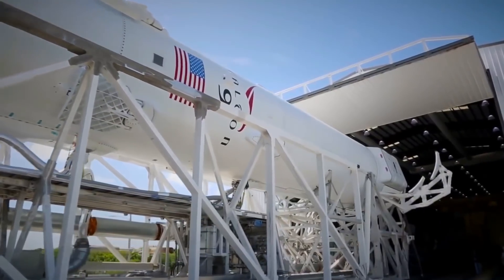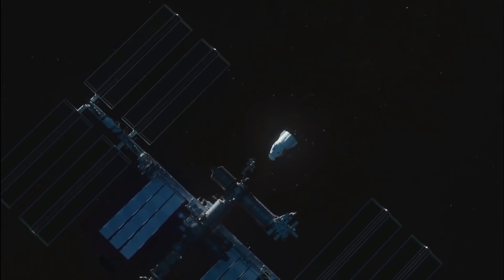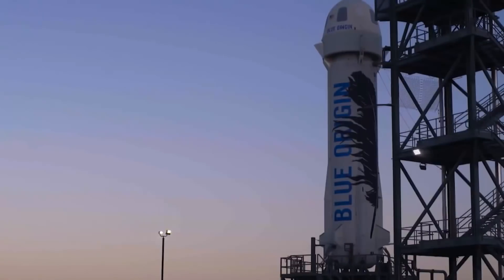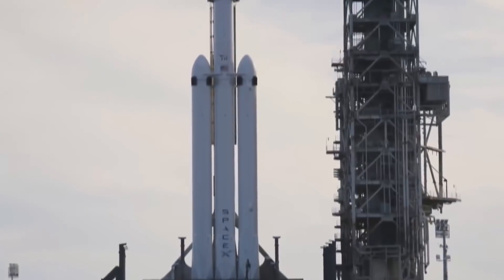SpaceX used Falcon 9 to place itself highly in the spaceflight industry after the rocket became the first to launch into space and land back safely on Earth. Up till now, SpaceX is still the only company maintaining a fleet of reusable rockets, and even though it may seem that Blue Origin, led by Jeff Bezos, may be catching up with their New Shepard boosters, SpaceX still maintains the number one spot in the space race.